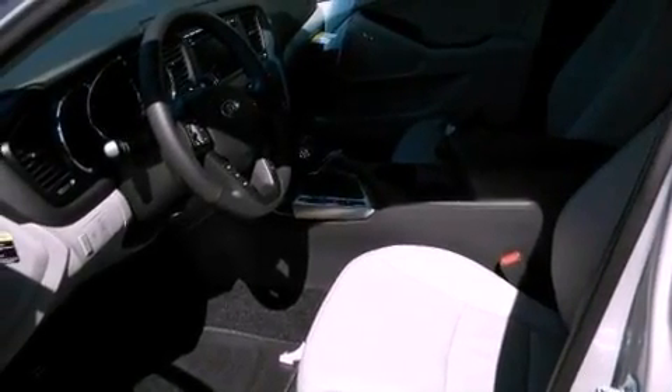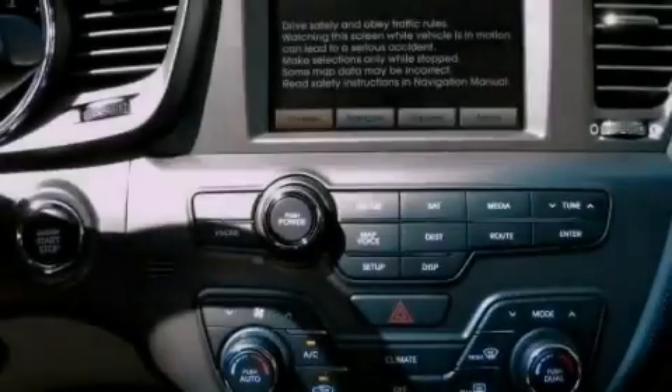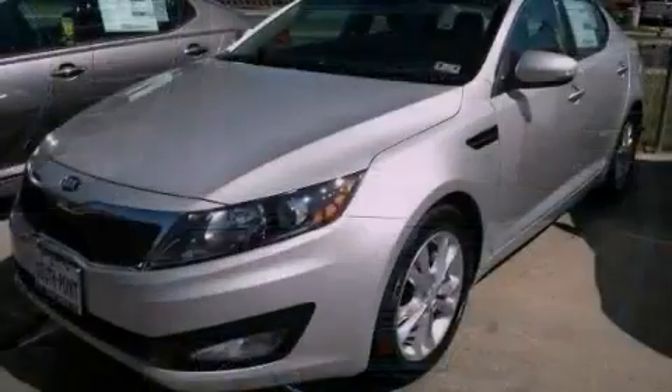The following features are also included: air conditioning with automatic climate control, cruise control, stereo controls on the steering wheel, and a chrome grille.